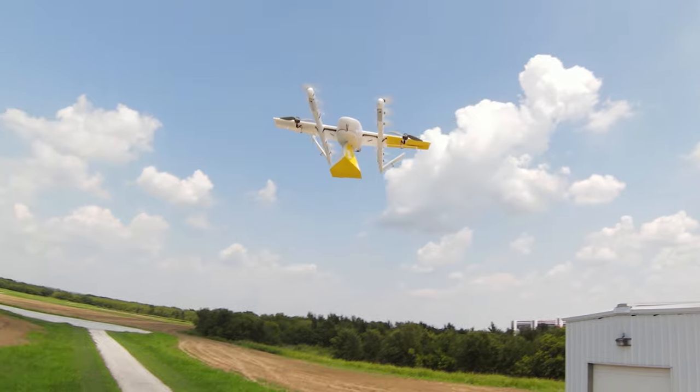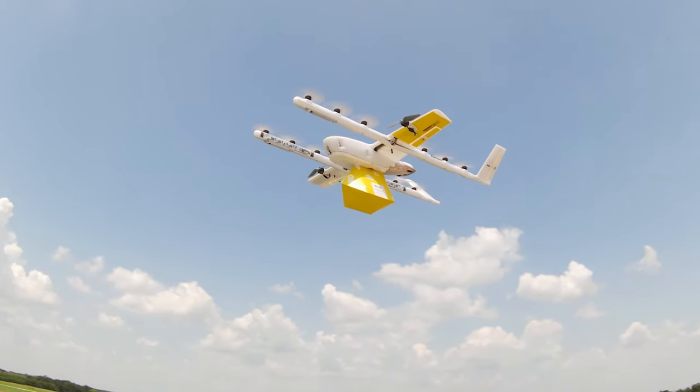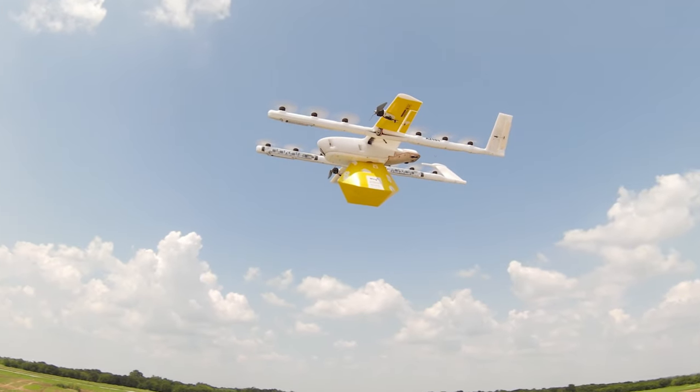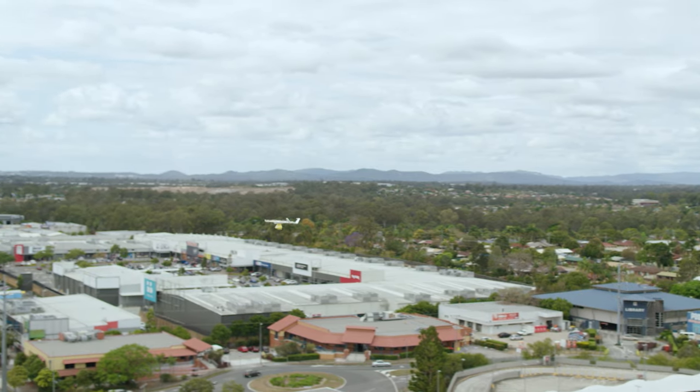Wing's delivery system value proposition is really speed and reliability. When you look at our drone, it looks different from other drones you might see. It is point-designed to bring that package to you as quickly as possible and as reliably as possible.